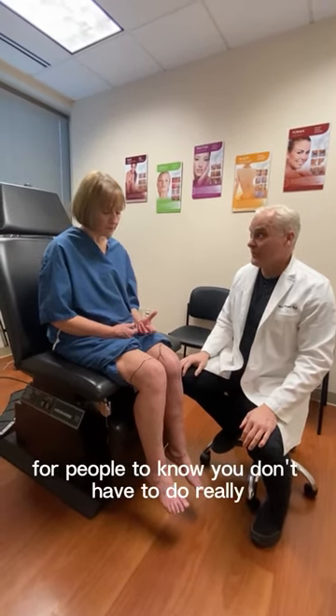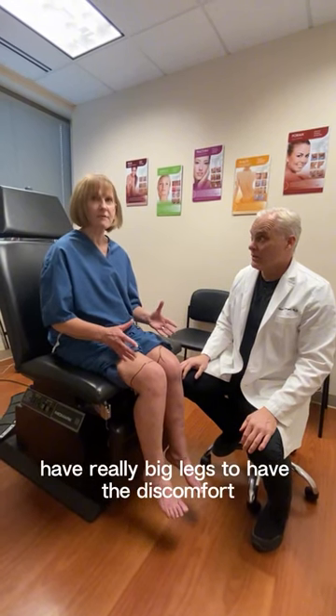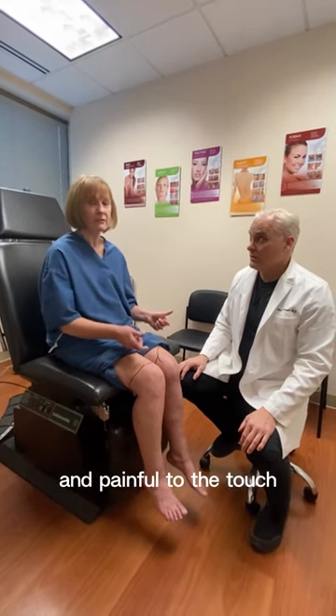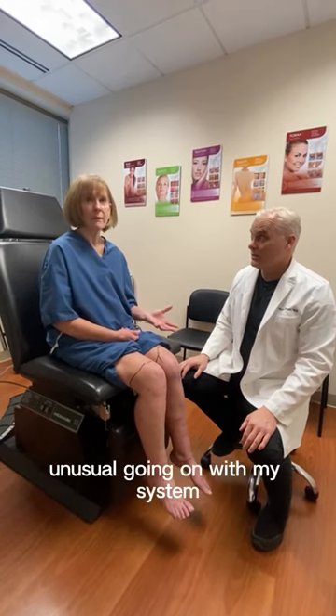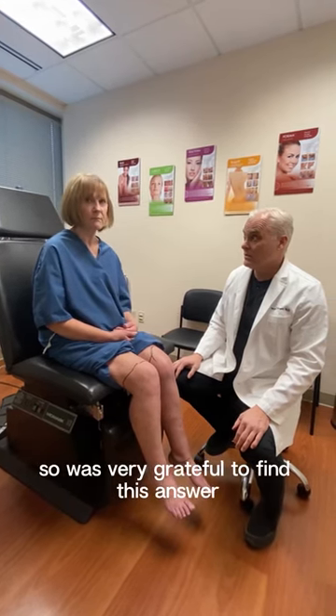I just think it's important for people to know you don't have to have really big legs to have the discomfort. I mean, I can't wait to be able to just go to a museum or something and stand for hours without it being painful, and painful to the touch. And that was my clue that I had something unusual going on with my system. So I was very grateful to find this answer.